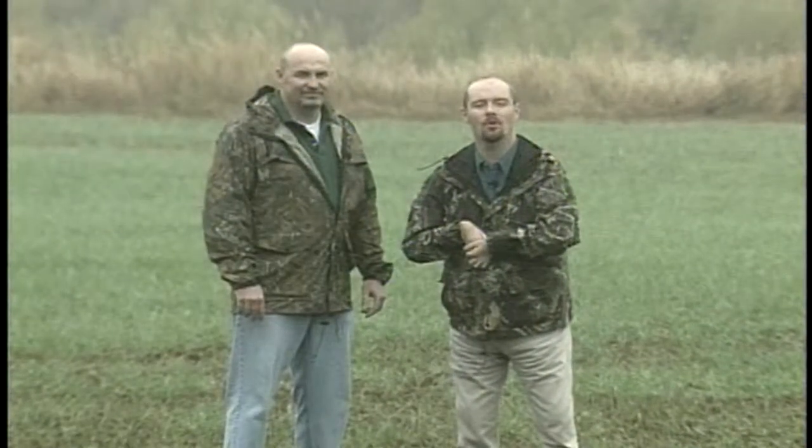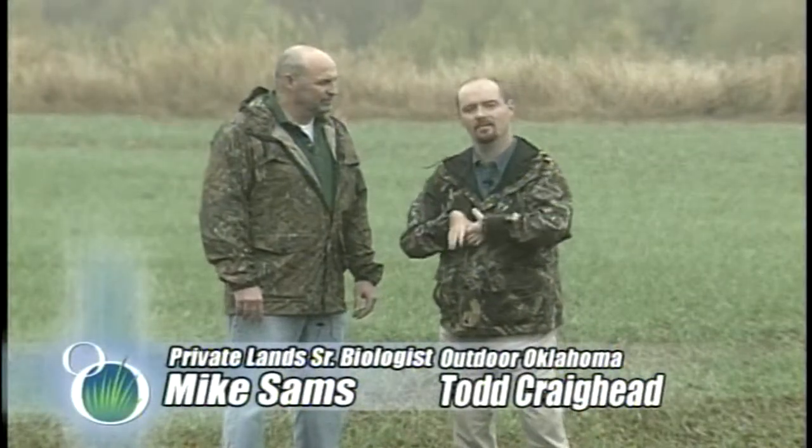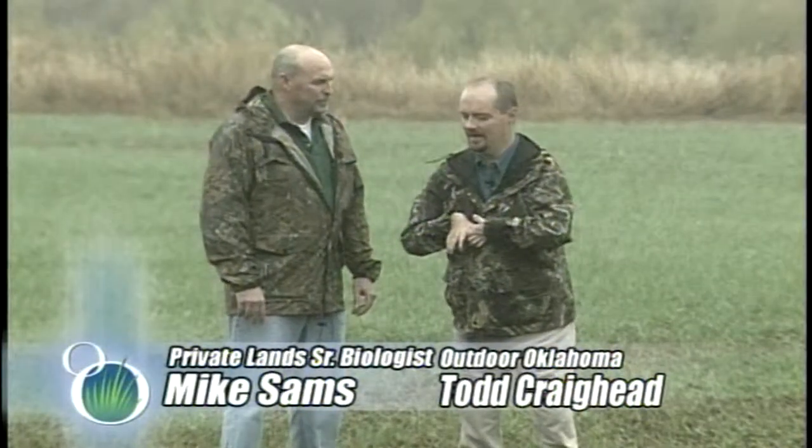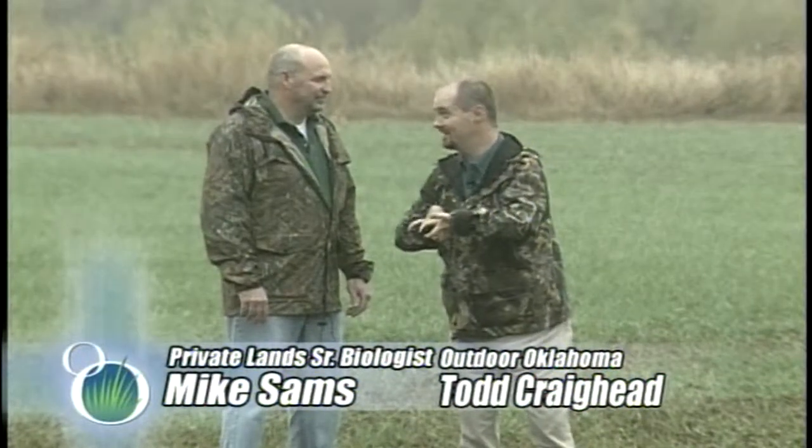Hello and welcome to Outdoor Oklahoma. I'm Todd Craighead. I'm today with Mike Sams, our private lands biologist for the state. It's kind of a blustery day, kind of a little damp, and it's got me thinking about hunting season a bunch.